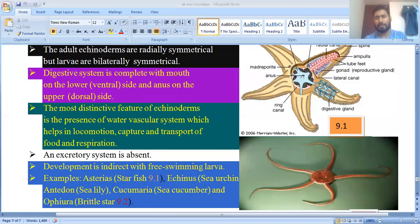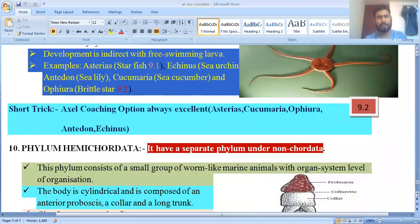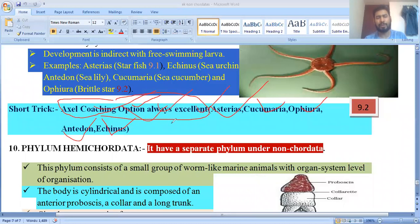Echinoderms are characterized by a spiny body and water vascular system. A short trick to remember examples: 'Excel Coaching Option Always Excellent' — Excel = Asterias, Coaching = Cucumaria, O = Ophiura, A = Antedon, E = Echinus.